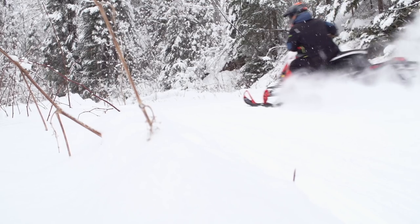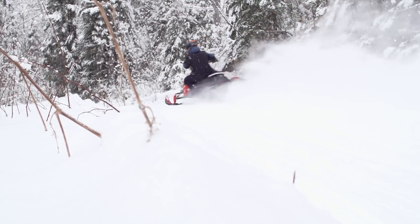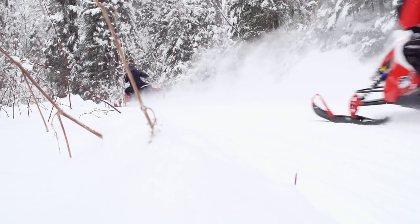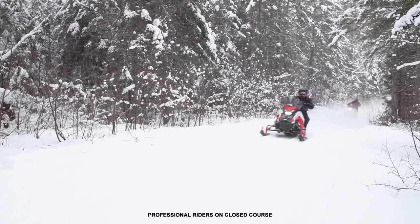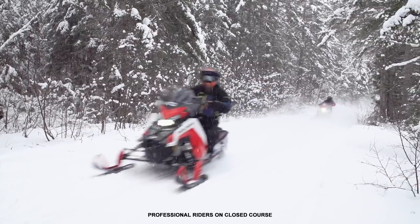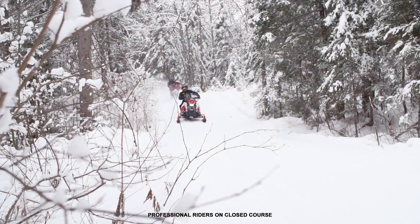With the chassis stuff out of the way, it's time to talk about power. On the trails, both of these sleds will smash any speed limit within seconds of pulling the trigger, but each engine is a completely different ride experience. Let's get one thing out of the way right now: there is no way the 650 is going to keep up with the 850. Whether it's from a dead stop or a roll-on, the 850 walks and then runs away from the 650. There is no reality where the 650 has a hope against the 850.